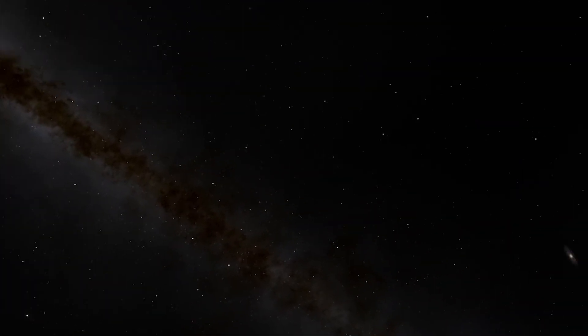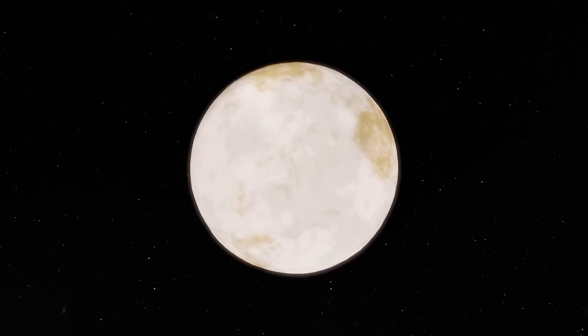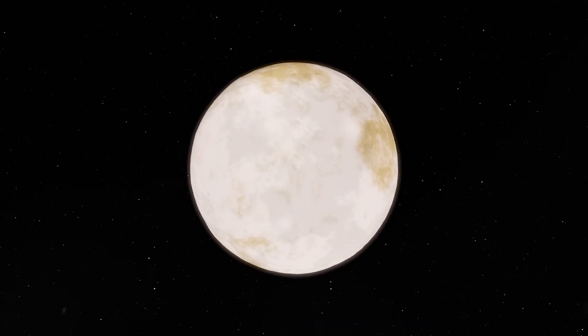The Scattered disk, a region of icy rocks where most comets originate from, begins at approximately 40 AU and extends up to 150 AU. The last confirmed dwarf planet, Eris, orbits in this region at 68 AU.